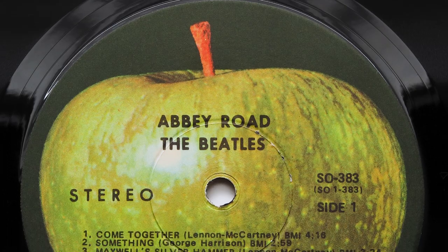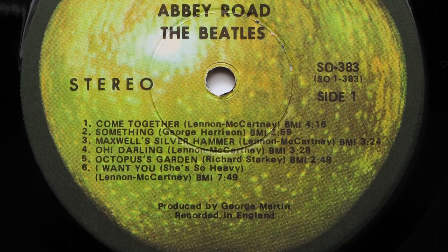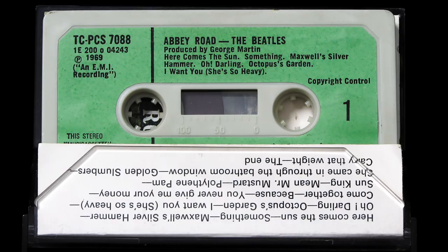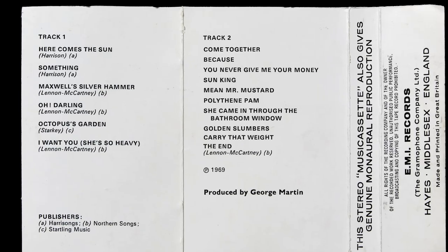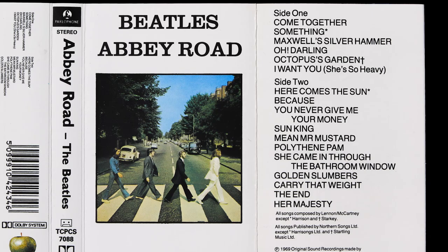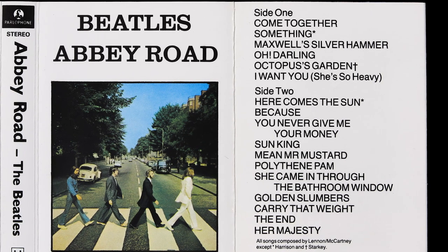Abbey Road was released on the 26th of September 1969 in the UK and the 1st of October in the United States. For many people, these first pressings remain their preferred versions of this album. But as time went on, other formats were introduced which prioritised convenience and portability over sound quality. First, there was the Compact Cassette, which was introduced in the UK in November 1969. To make each side the same length and save tape, EMI swapped the opening tracks of each side, so side 1 opens with 'Here Comes the Sun' and side 2 with 'Come Together'. This track configuration remained the same up until the introduction of the XDR Extended Dynamic Range Cassettes in 1987, which were the first sourced from digital masters.